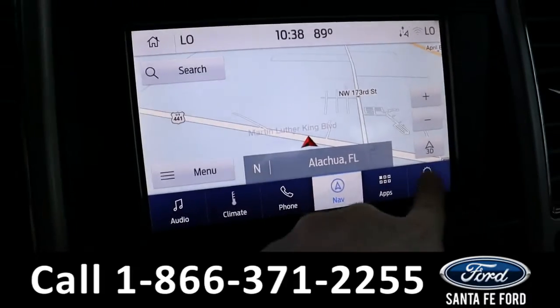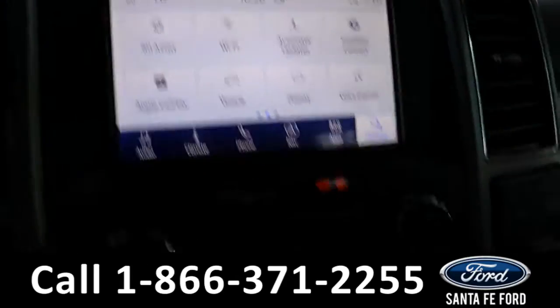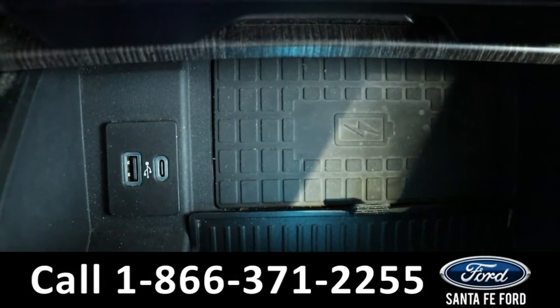It has GPS navigation, Ford Pass Connect which is Wi-Fi, and Apple CarPlay and Android Auto. Both front seats are able to be heated and cooled, and down here it has USB, USB-C, and a wireless charging pad.